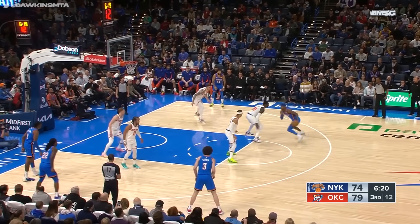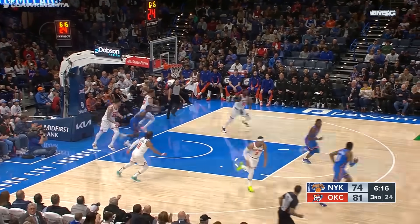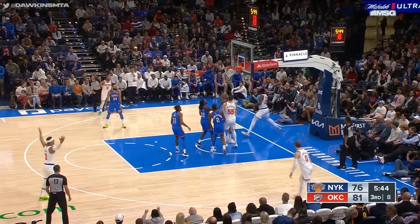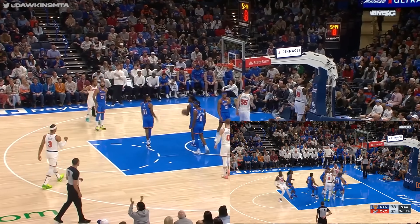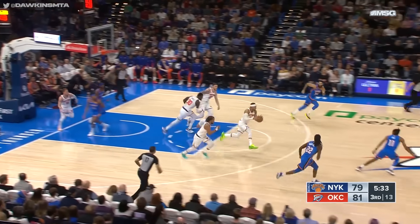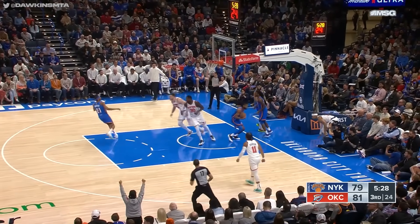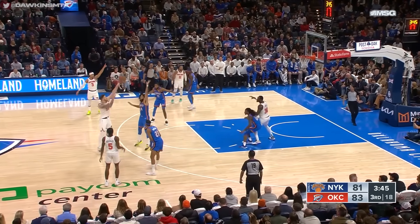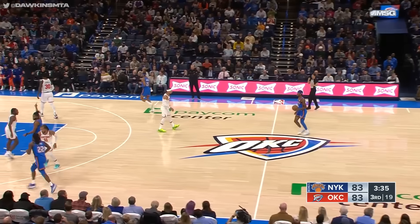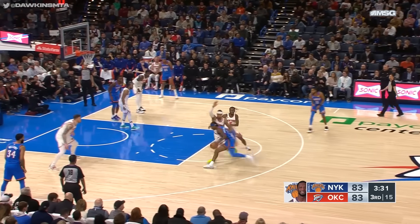Quick timeout for Mark Daigneault. Shai off with a spin move — what a shot from Shai Alexander. Randall doesn't settle, goes inside, lays it up — count it, and a foul. Julius Randall aggressively to the basket, and the Knicks cut it to three. Josh Hart races, puts it in the front court, drives coast to coast, banks it home — the game is tied! Hartenstein locks it in — Randall had the advantage and Hartenstein spotted it. That's the way to make this team pay for going small.